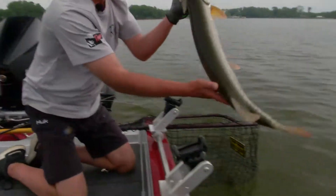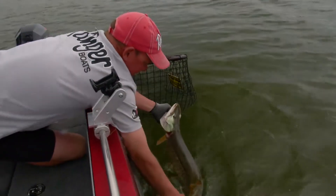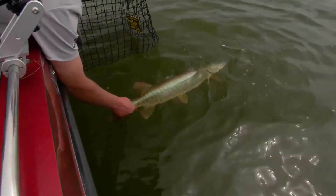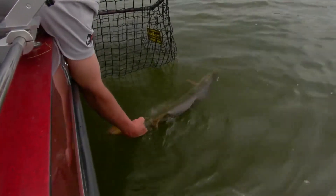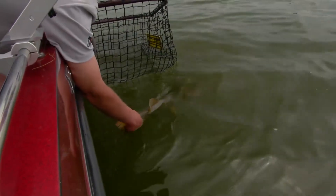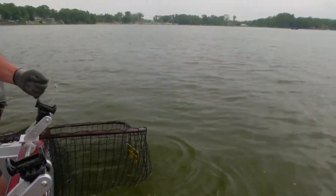Beautiful fish. Look at the belly on that guy — they're eating good. Nice job, Charlie. All right, let's go get another one.